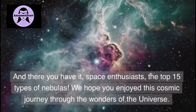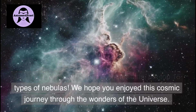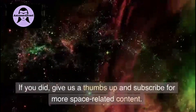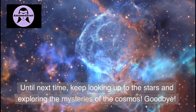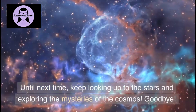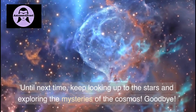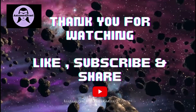And there you have it, Space Enthusiasts — the top 15 types of nebulas. We hope you enjoyed this cosmic journey through the wonders of the universe. If you did, give us a thumbs up and subscribe for more space-related content. Until next time, keep looking up to the stars and exploring the mysteries of the cosmos. Don't forget to share, like, and subscribe for more educational videos related to space, astronomy, and physics. Thank you, bye!